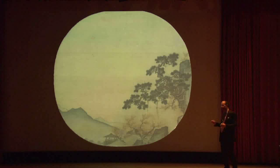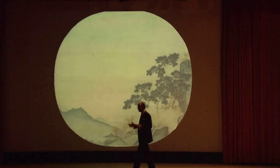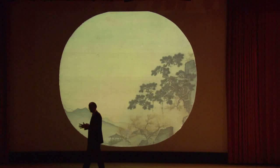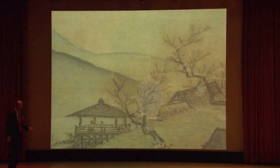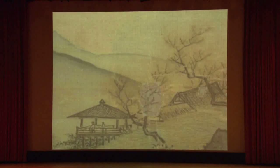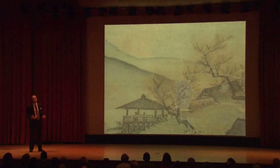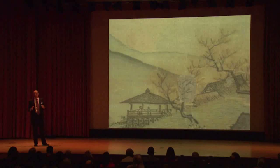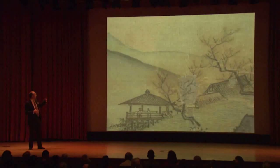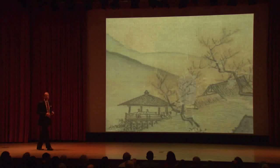Everything about the painting conveys a sense of the moment — a lyrical, poetic vision of how to capture emotion. Most important is this single gentleman attended by a servant looking out in a garden pavilion. So the garden architecture becomes a vantage point that looks into the distance, but it's also a focal point — an emblem of the human presence in the landscape.